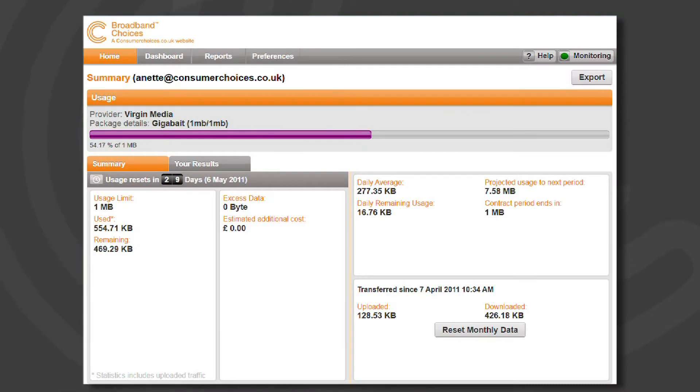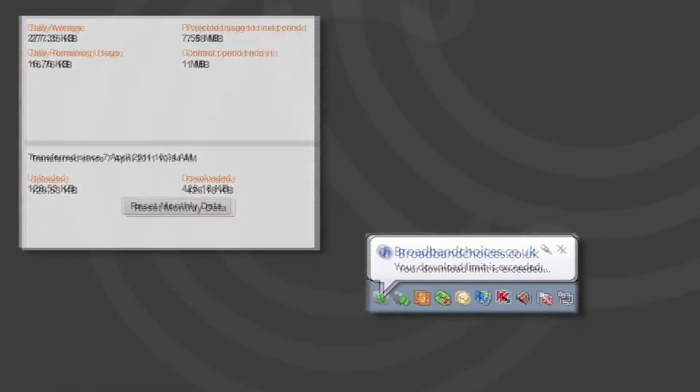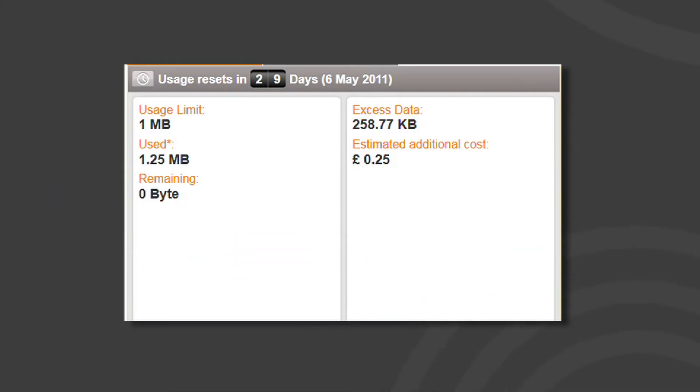The download monitor will run in the background on your computer, registering your internet downloads and warning you if you're reaching your download limit. It also tracks your usage over time, showing you when you've been downloading the most and, if you're over your limit, how much you're likely to be charged by your provider.